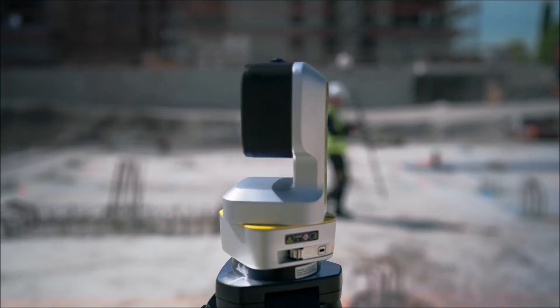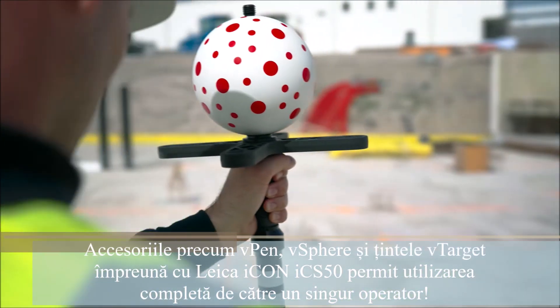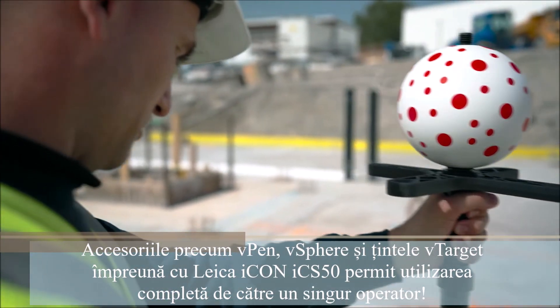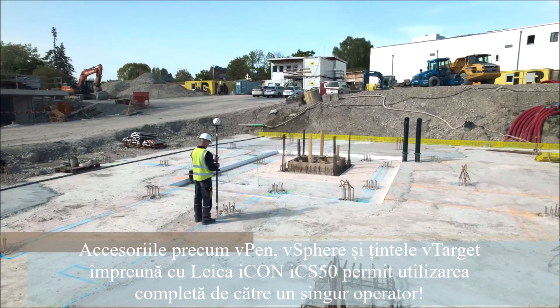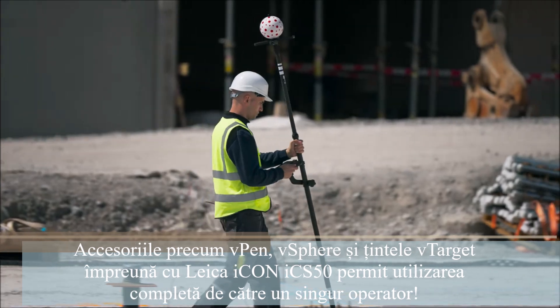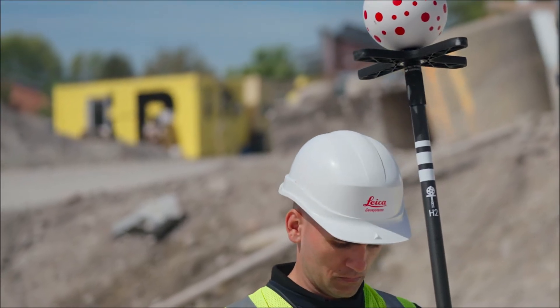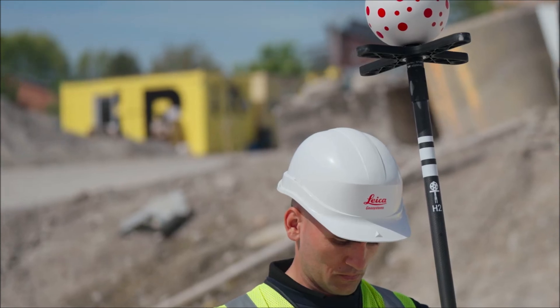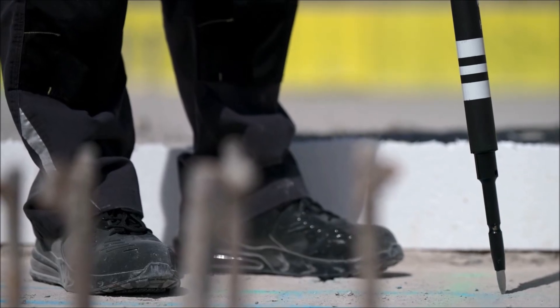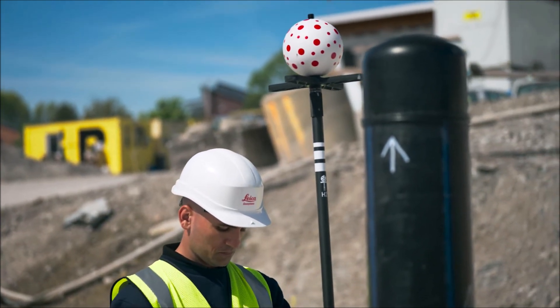Leica ICON ICS50 introduces an innovative technology based on visual measurement. It recognizes and tracks the unique dot pattern on the Leica V-Pole to allow for effortless position accuracy from any direction, tilt and orientation. There is no need to hold the V-Pole vertically, so you can significantly speed up your layout and reach even hidden points.